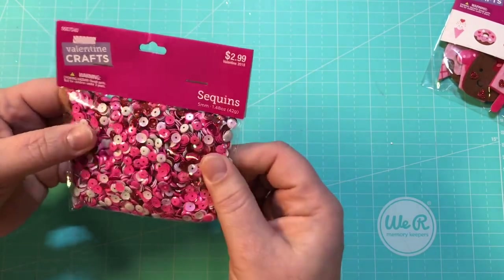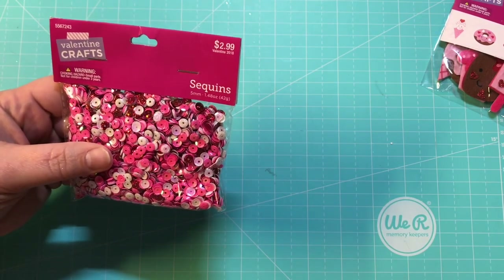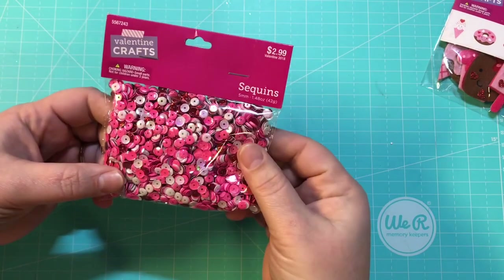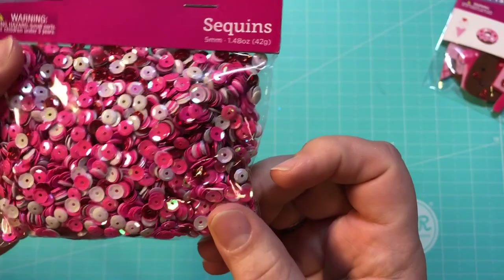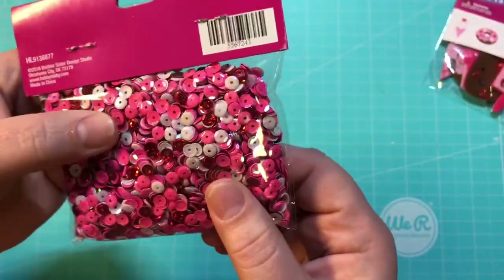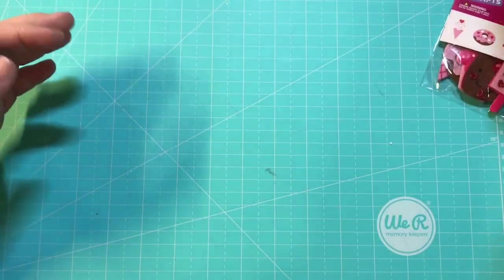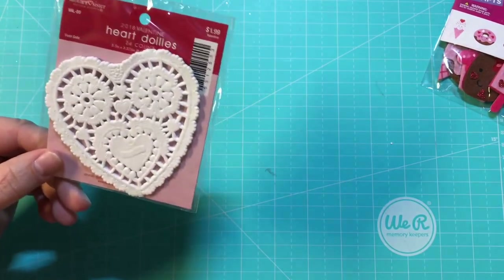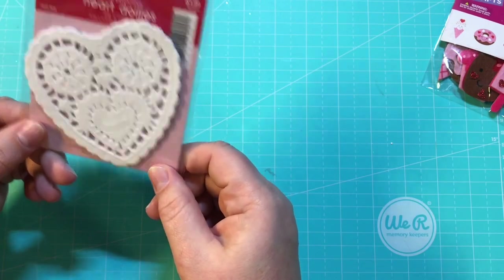I also got this confetti — I've seen a lot of people hauling this. They didn't have the big $5.99 bag at my Hobby Lobby, so I got this little bag and these colors are gorgeous. Once again, not just for Valentine's Day — they can be used for anything. And then I got this little pack of heart doilies — they are tiny tiny tiny, like the size of my finger. Too cute!